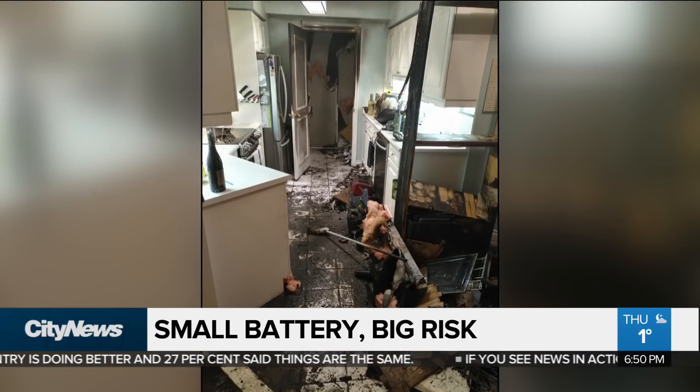This is the pantry where the fire originated. An alarm had gone off. Two hours later, my place was destroyed.